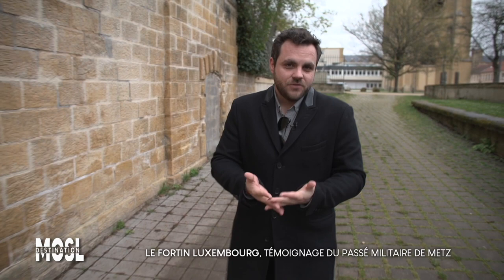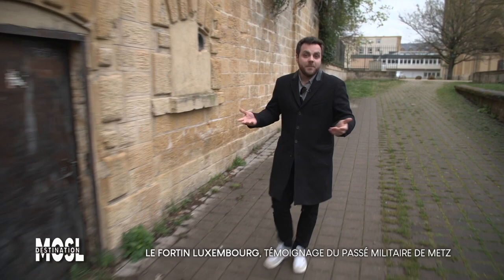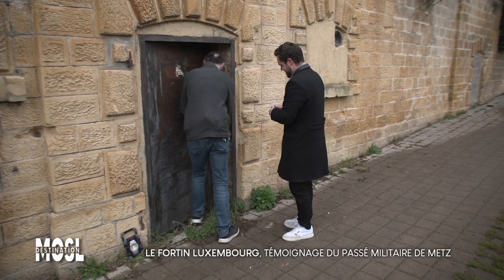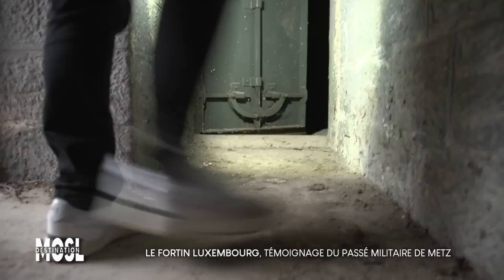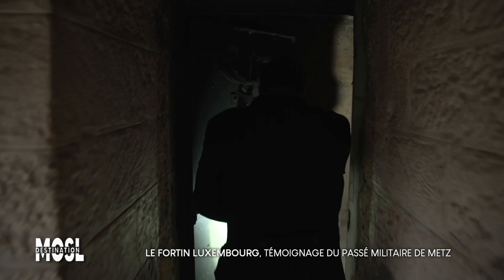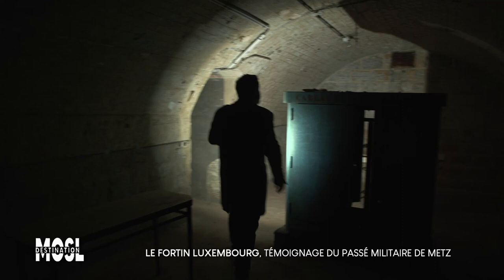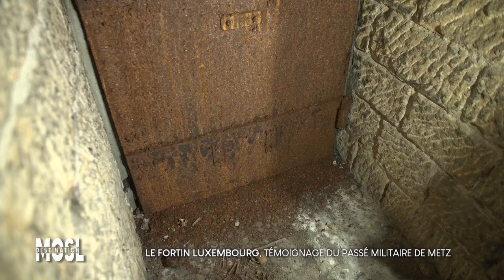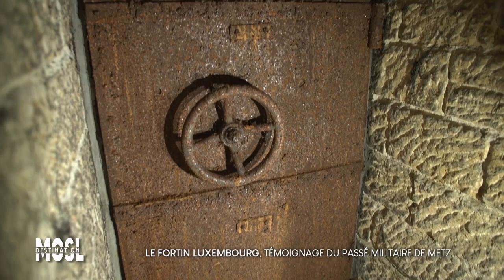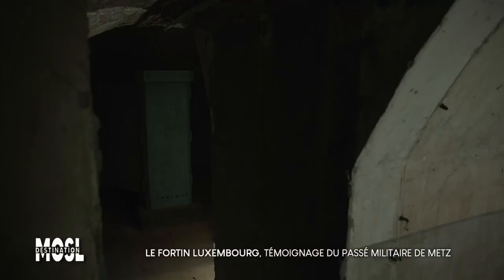Bonjour Cédric. Mon guide du jour, Patrick Thiel, m'attend à l'intérieur de ce fortin, dans l'obscurité de ce lieu d'histoire qui ne reçoit que rarement de la visite. Ici, histoire et vestiges se mêlent et s'entremêlent au rythme de l'histoire militaire de Metz. Ce lieu a donc tout pour me plaire, même de mauvaise surprise, vous allez le voir.